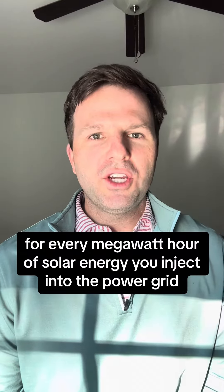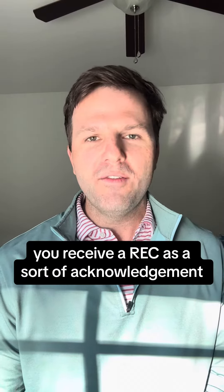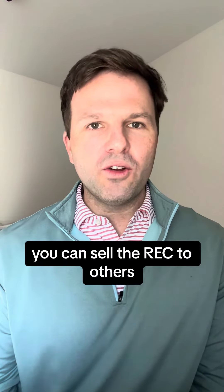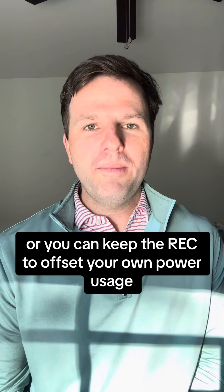For every megawatt hour of solar energy you inject into the power grid, you receive a REC as a sort of acknowledgement. As the REC owner, you can sell the REC to others who want to certify they are using renewable electricity, or you can keep the REC to offset your own power usage.